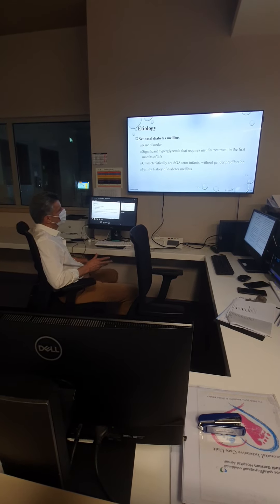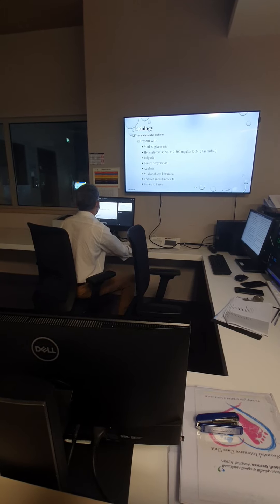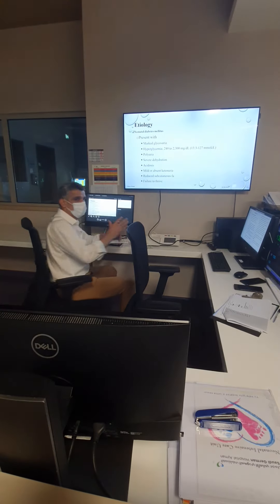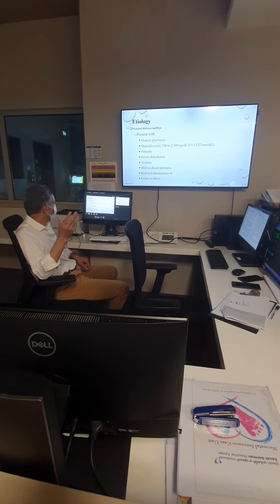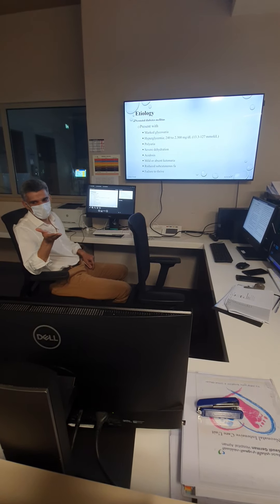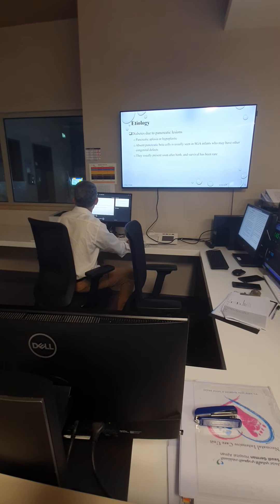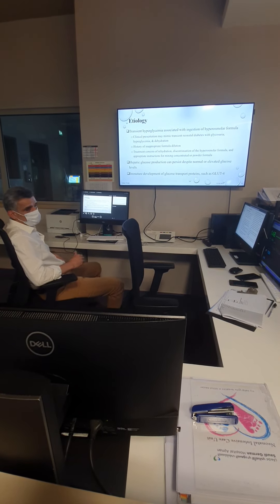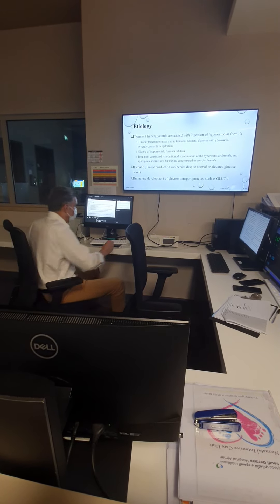Neonatal diabetes is a very rare disorder — it usually has a genetic background. Neonatal diabetes can present with hyperglycemia, glucosuria, polyuria, dehydration, acidosis, and ketones. In neonatal hyperglycemia, however, ketones are typically low. The most important cause we encounter is what we call transient hyperglycemia, due to giving hyperosmolar formula or even high-concentration fluid.